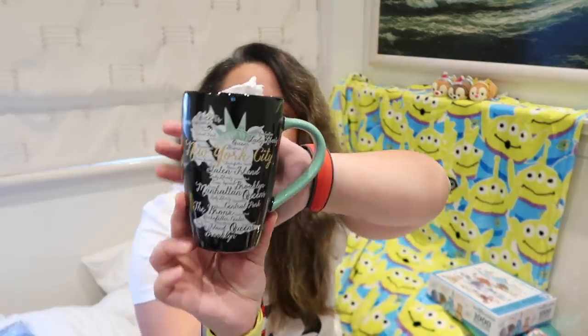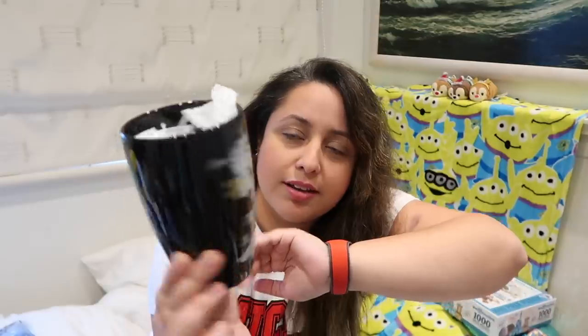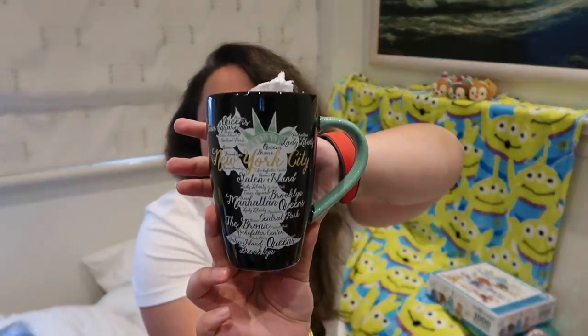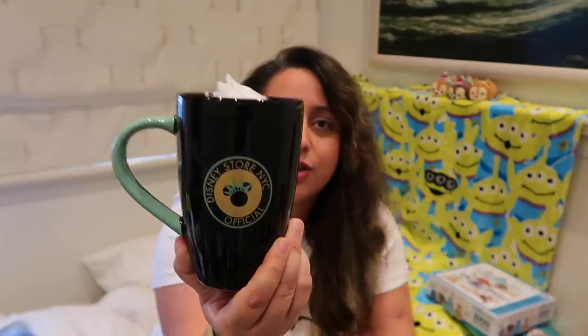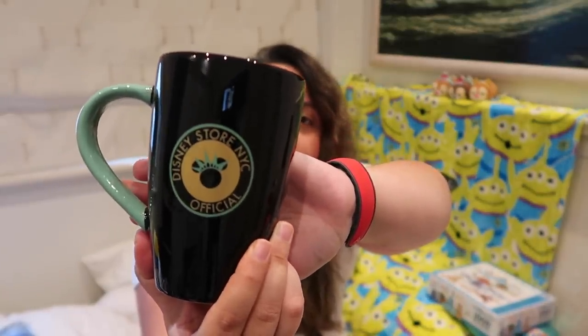The next mug I got from the Disney Store in New York, in Times Square. I only got a couple of things from there. I saw this mug and really liked it — it's Minnie as the Statue of Liberty, with random New York words on it like Manhattan. My favourite side of the mug though is the other side, which says 'Disney Store Times Square' with the logo. On one side it says 'New York City,' the other side says 'Disney Store NYC official.' I liked it. It's a good size mug and this was $12.95, so not too bad.